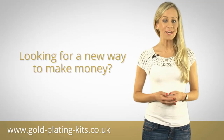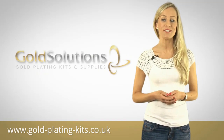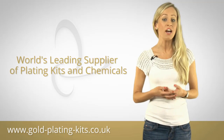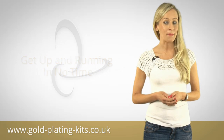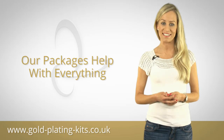So if you're looking for a new way to make extra cash each month, then Gold Solutions can help you make it happen. As the world's leading supplier of DIY home gold plating kits and chemicals, we can help you get up and running in no time, and our complete business packages can help you with everything right down to your online presence.